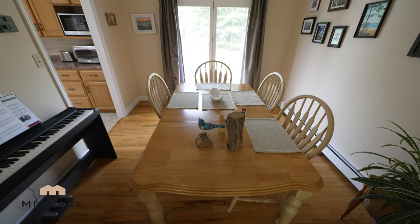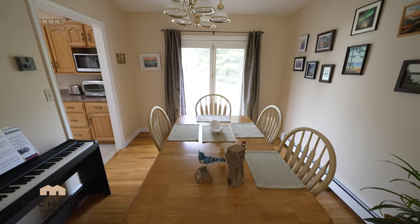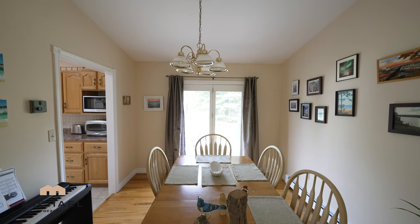Coming from the living room, you have a formal dining room which features double glass French doors, which leads you to a deck and your large private backyard with mature trees.